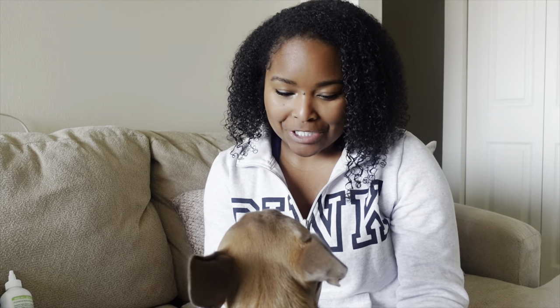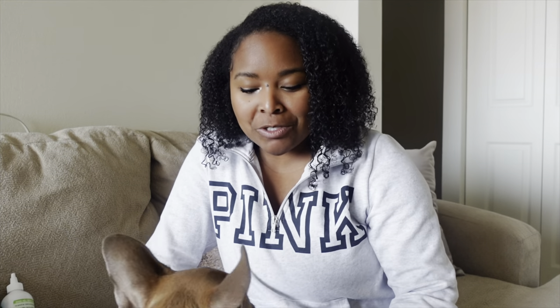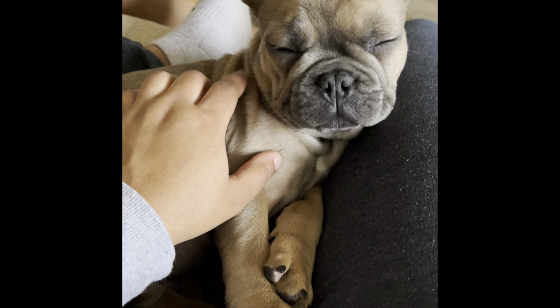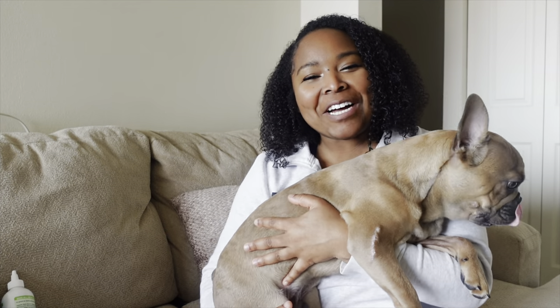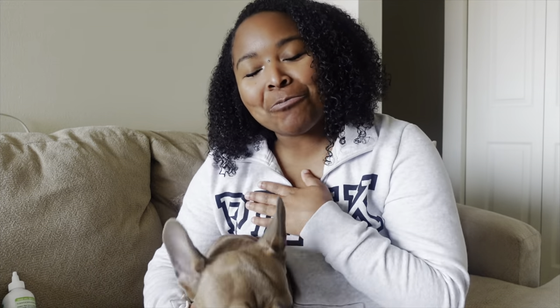Another thing to consider is that Frenchies are velcro dogs and can be really needy. The love language of a French Bulldog is definitely physical touch — without a doubt. They like to be up under you 24/7 and are happiest when they are with their owner. If you get a French Bulldog, just know you won't have any personal space. If you're someone who likes personal space, you may want to reconsider this breed. I'm a super cuddly, touchy-feely person, and this is exactly what I wanted.